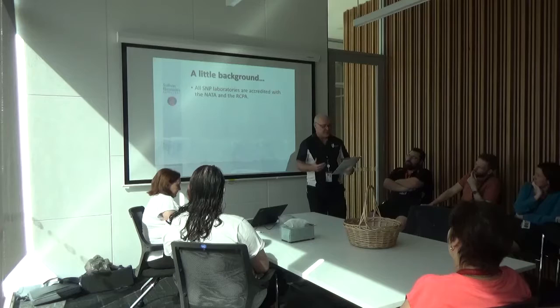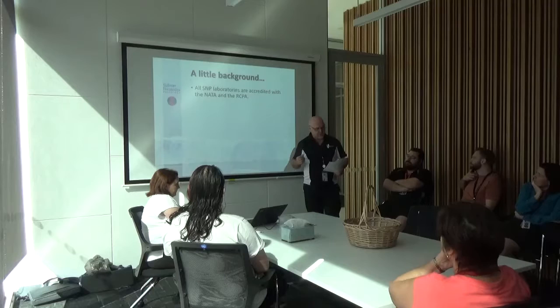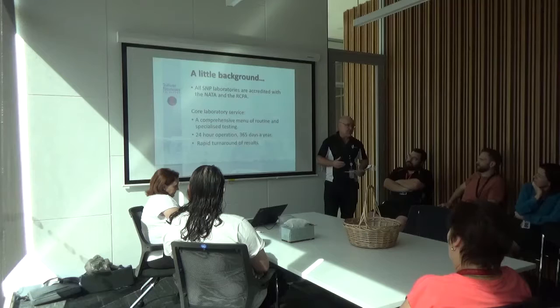All the SNP labs are of the highest standard, fully accredited with the National Association of Testing Authorities, NATA, and also the Royal College of Pathologists of Australasia, RCPA. The core Sullivan Nicolaitis laboratory services revolve around offering a wide range of tests, both routine and specialised. Many labs send us referral work because we offer tests that others simply cannot. Our central lab operates 24 hours a day, 365 days a year, even an extra one on leap years.